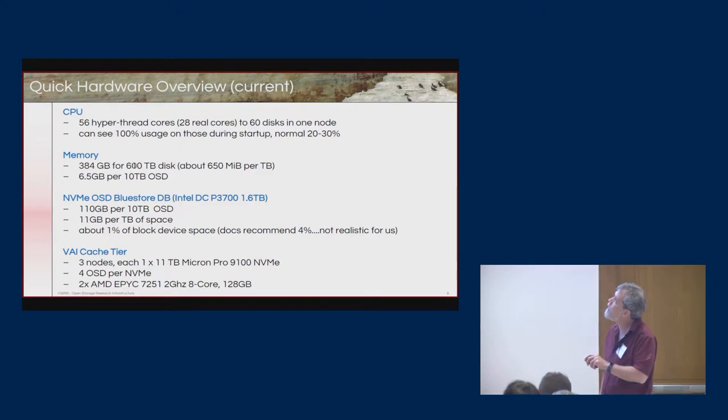The cache tier has three nodes, each with an 11-terabyte NVMe device carved up into four OSDs — four virtual disks inside the NVMe device. This is running on AMD EPYC hardware, which gives us good I/O capabilities.